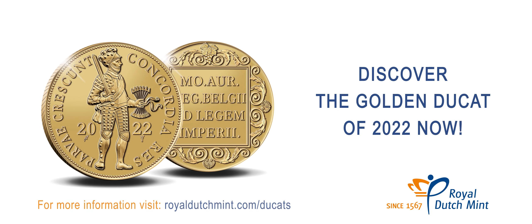For more information, visit royaldutchmint.com/ducats.